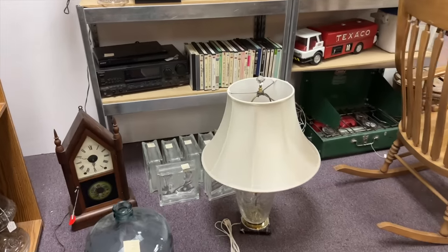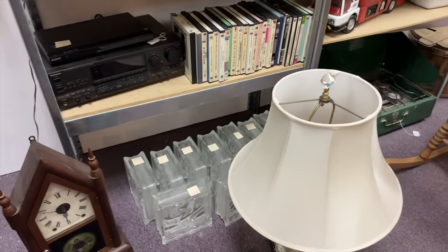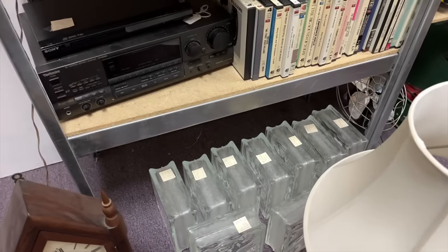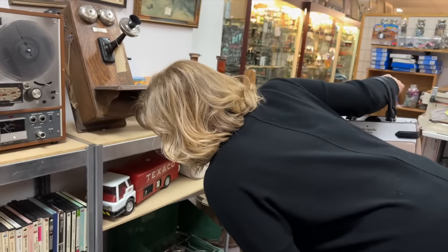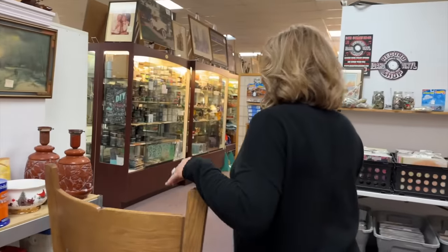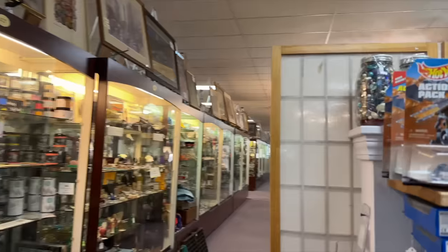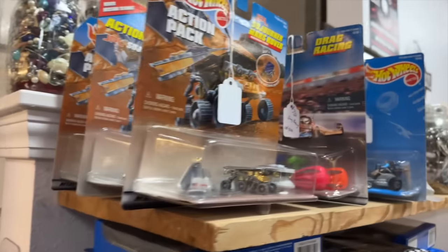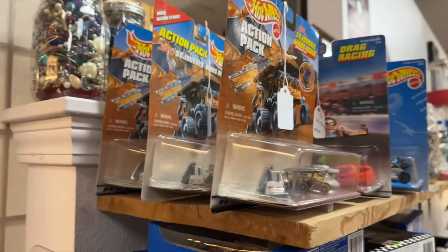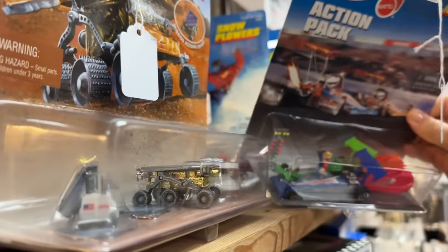Shower blocks. I could just tear apart one of our bathrooms at home and I'd have a pile of those. How much do they get for them? $15 each. Oh — so I'm sitting on a gold mine. Christmas dish. Oh, there's a whole bunch of Hot Wheels — action pack. Look at that one, that one's different. Drag racing.